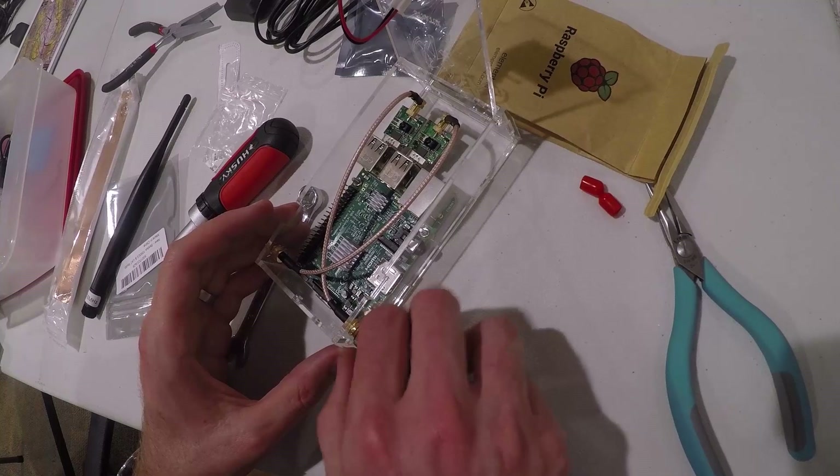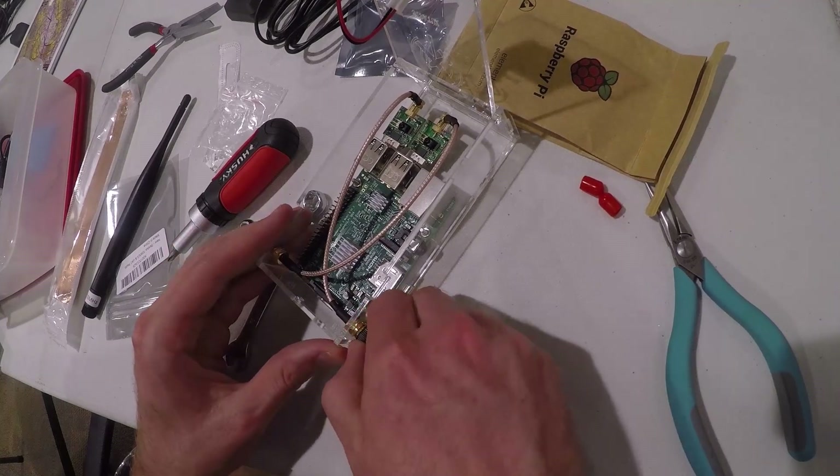Hey everybody, this is Jeff Rappaport reporting for AvWeb. I built my own Stratix ADSB-In receiver and I wanted to show you guys the results.